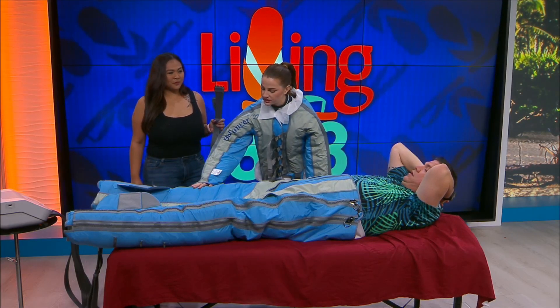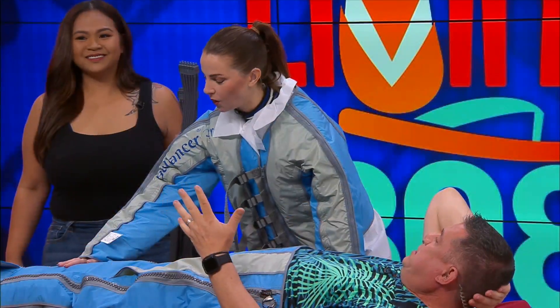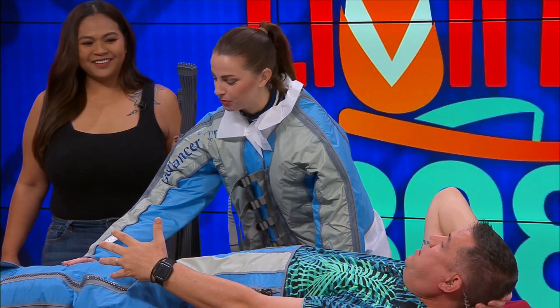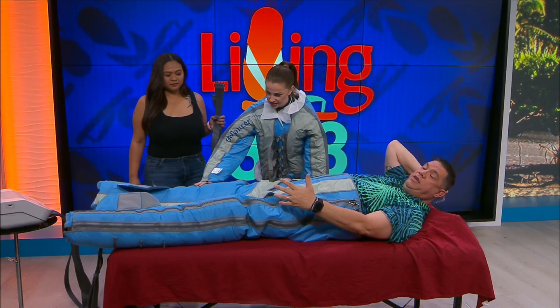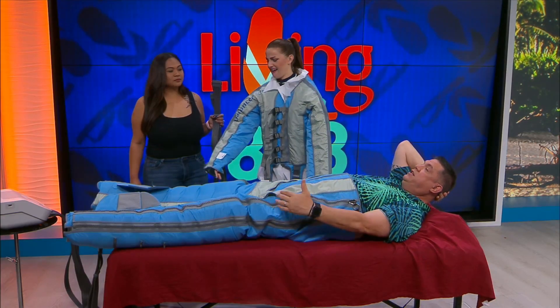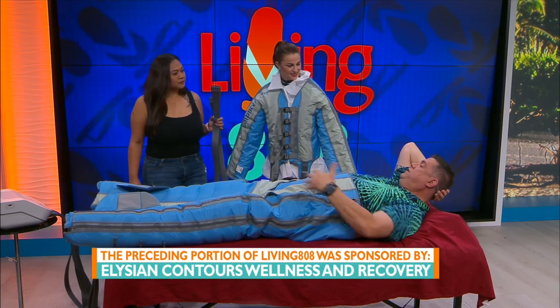You know what it reminds me of? When you're getting your blood pressure checked. That's exactly right — and that feels good. What it's doing right now is it started in the feet, went up through my calves, now it's into my knees and going up my thighs. So what is the purpose of it doing that?